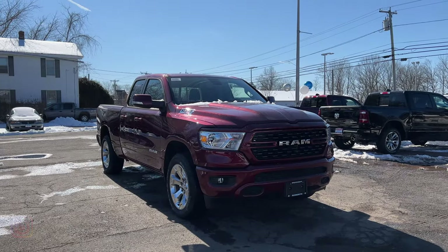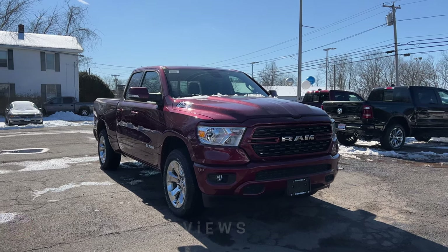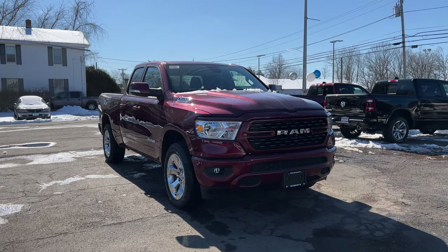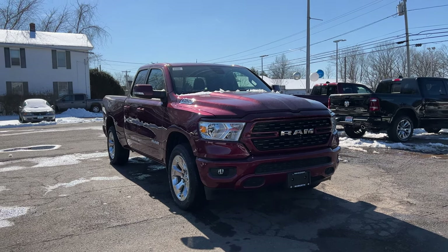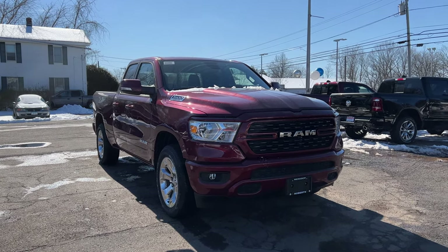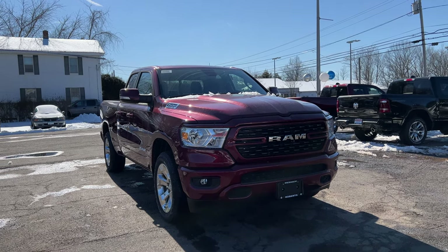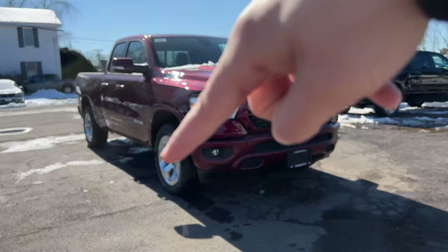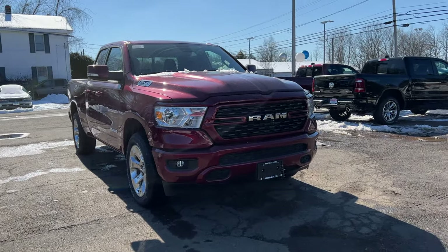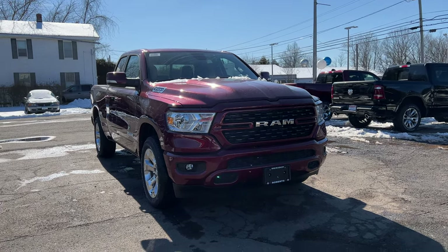The color is called Delmonico Red and it is a $100 option. I'm not sure why Ram charges $100 for this color — they also charge $100 for black, so I really wish they were free. This one has the Sport Appearance Package and the Bighorn Level One Package, which includes the chrome-clad 20-inch rims. I definitely love those chrome rims better than the standard rims.